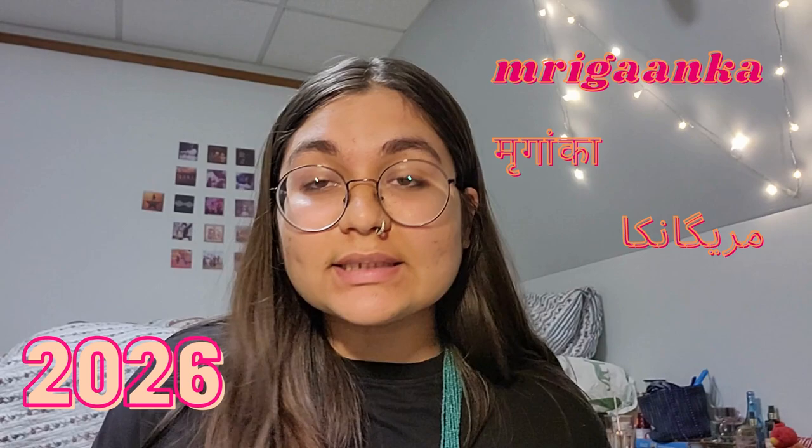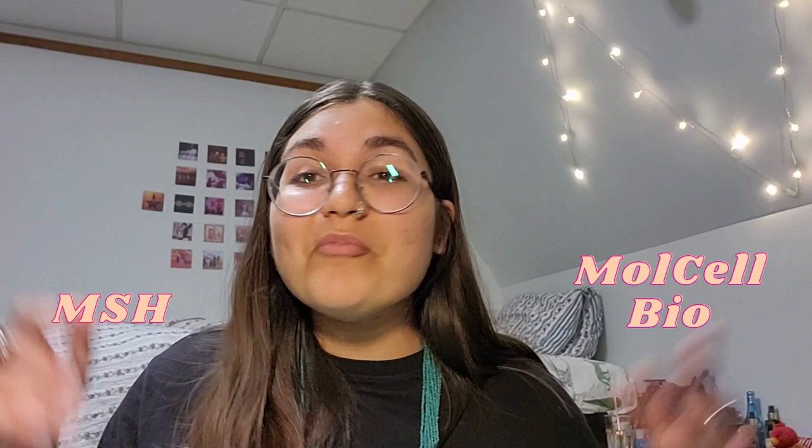Before we get into the video, here's a little bit about me. My name is Braganka. I am a current freshman, class of 2026. I'm from Mumbai and my majors — though at Hopkins this is always kind of subject to change — are Molecular and Cellular Biology and Medicine, Science and the Humanities. I'm also a writing minor. I currently live in a single in AMR1, which I like to call the Batchpad.